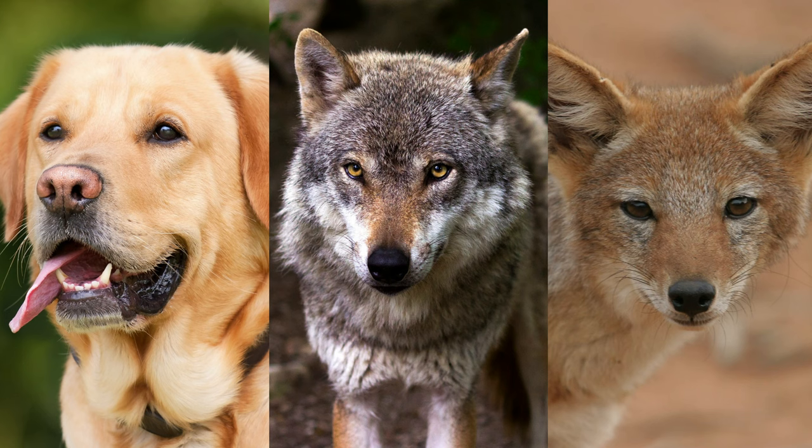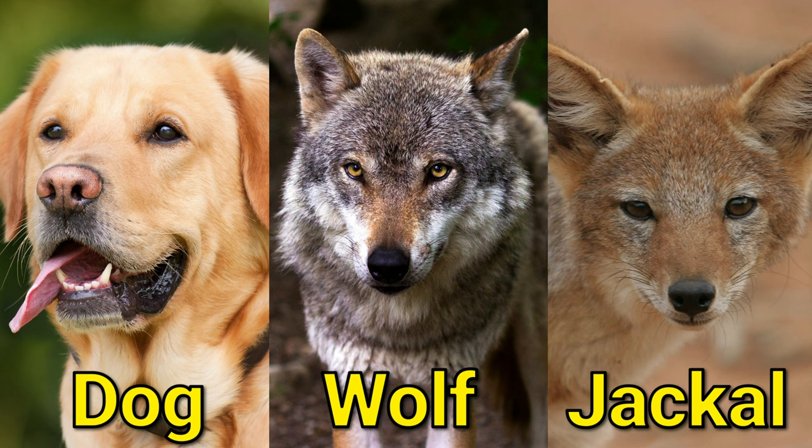Foxes are part of the Canidae family, which is the same family as dogs, wolves, and jackals.